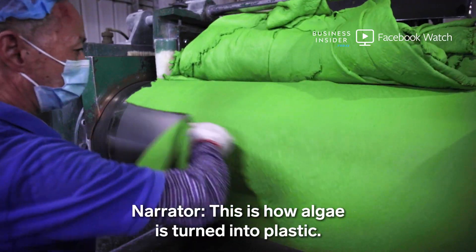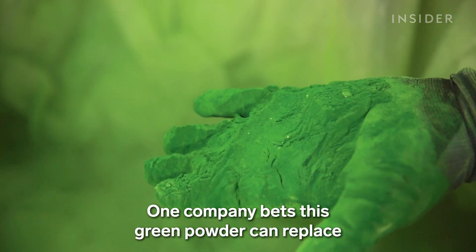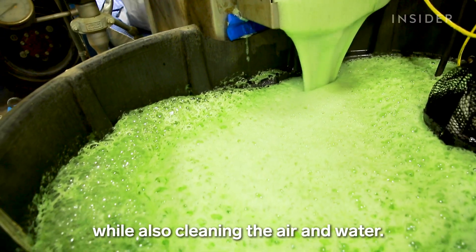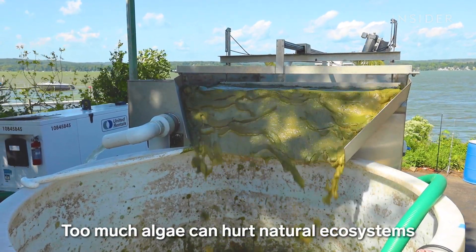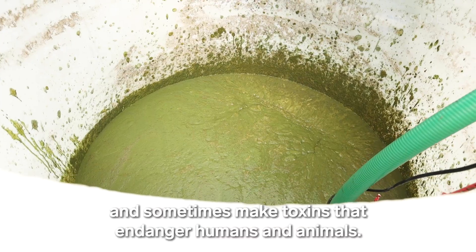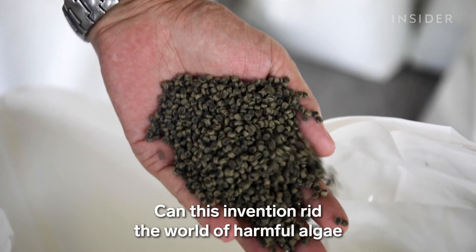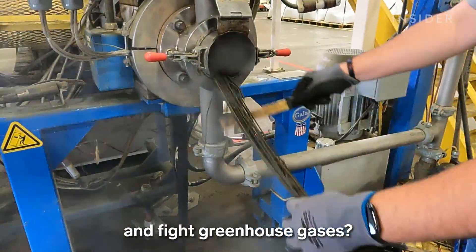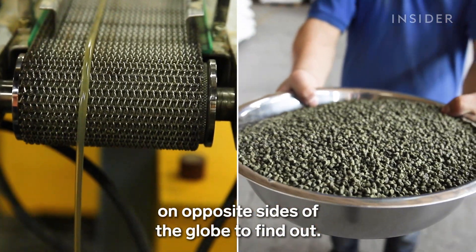This is how algae is turned into plastic. One company bets this green powder can replace at least some plastic in almost any product, while also cleaning the air and water. Too much algae can hurt natural ecosystems and sometimes make toxins that endanger humans and animals. Can this invention rid the world of harmful algae and fight greenhouse gases? We visited two factories on opposite sides of the globe to find out.